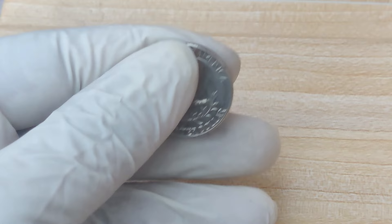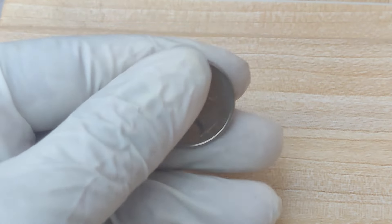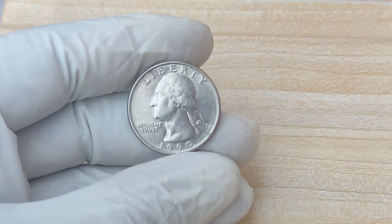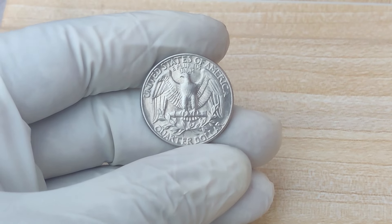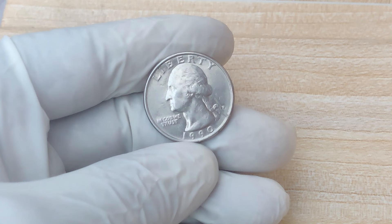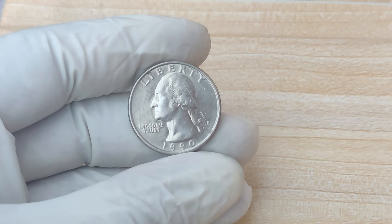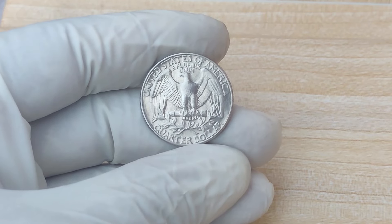Before we dive into why this coin is worth so much, let's understand its origins. The 1990 P Mint Mark Quarter was part of the standard issue for circulation, produced by the United States Mint. It features the familiar image of George Washington on the obverse — the same design that has graced quarters since 1932, commemorating the 200th anniversary of Washington's birth. The P mint mark indicates it was produced at the Philadelphia Mint. In 1990, tens of millions of quarters were struck, and most 1990 P quarters are just like any other quarter from the era. However, the key to understanding this coin's astronomical value lies in a rare error that has fascinated collectors for decades.